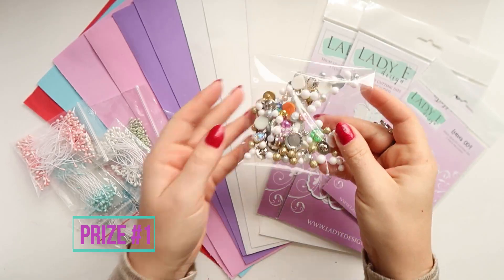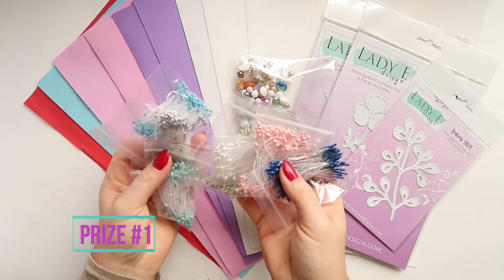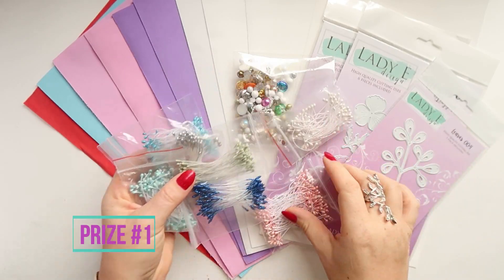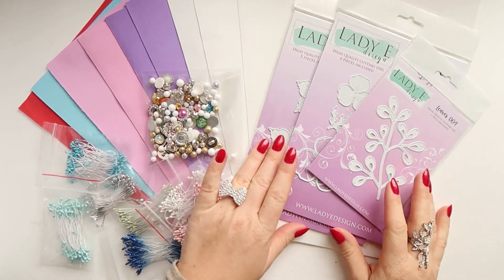In this video I have five very cute prizes to be won, and you can sign up for all of them, or you can choose which one you would like to win.